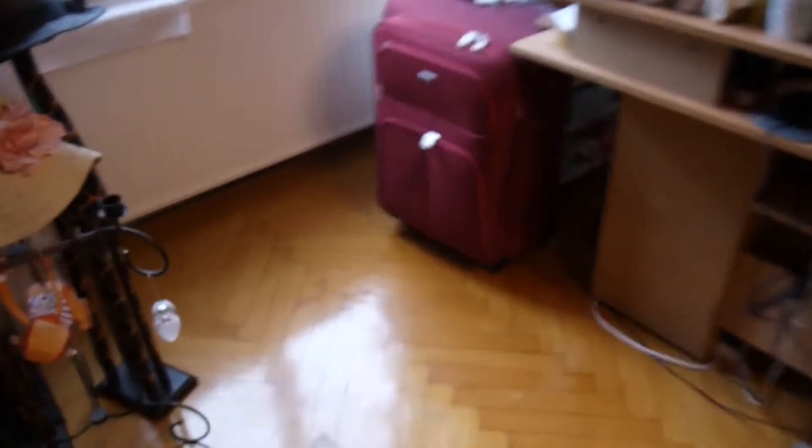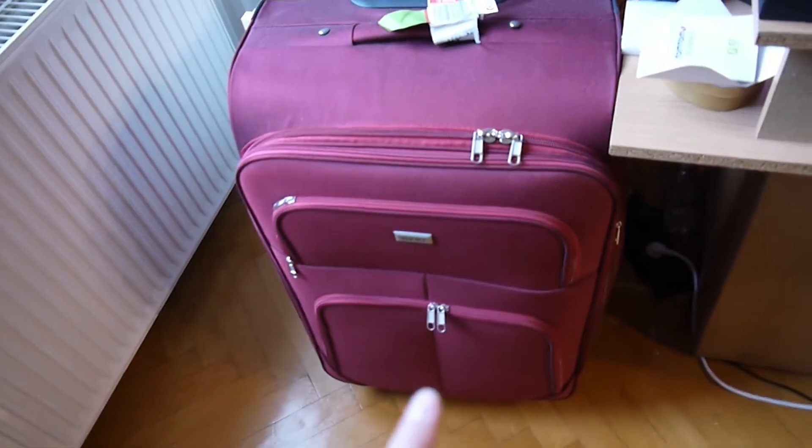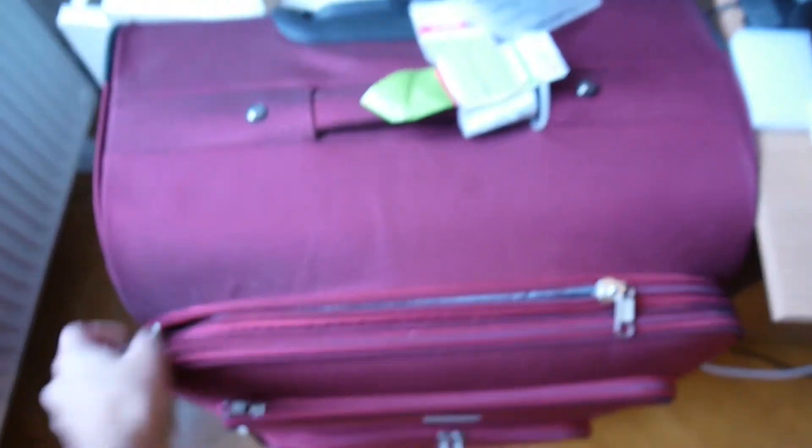I have a few shoes there. That is my suitcase that I'm going to use, and there's a smaller one inside that is going to be my carry-on. Let's get started.